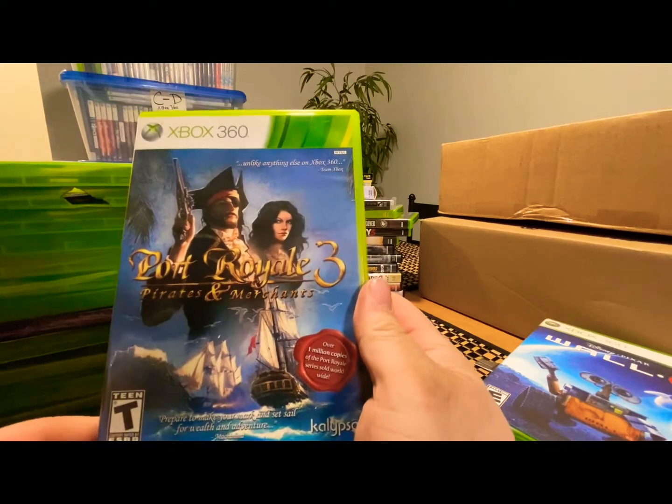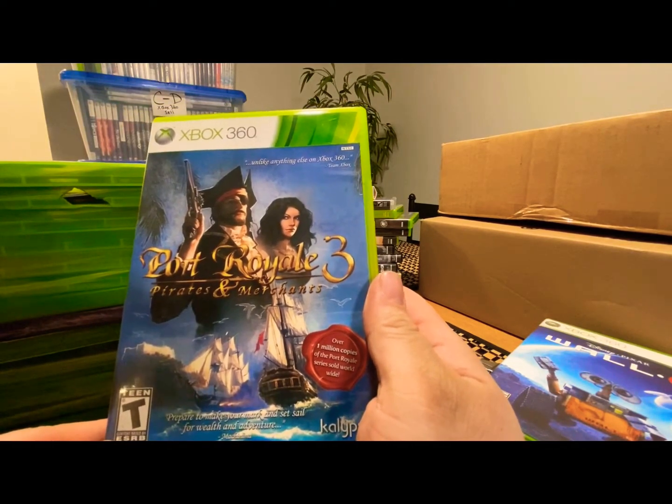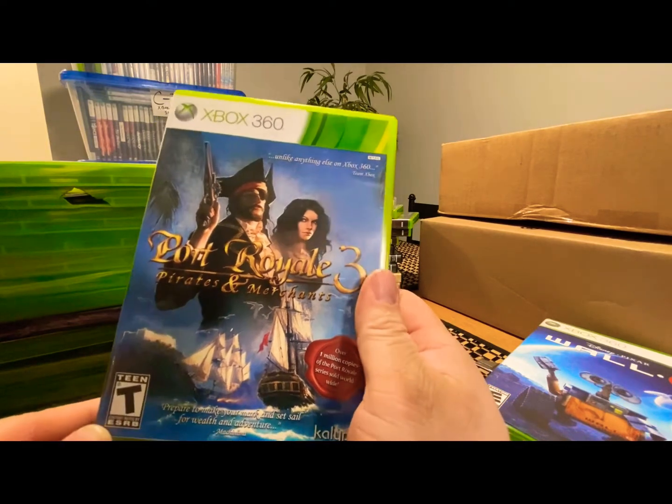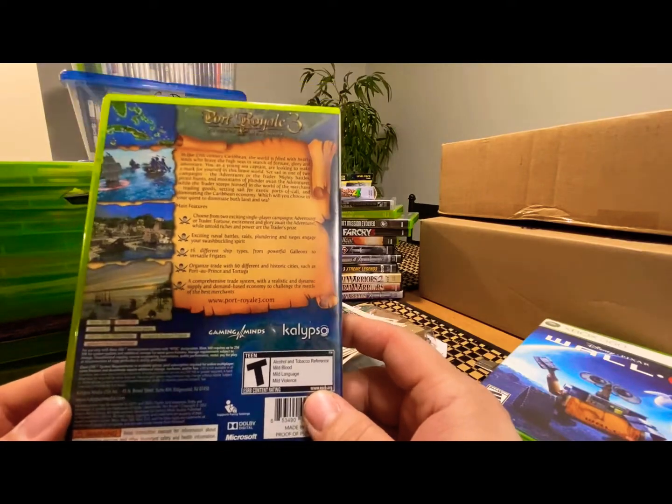Here's another one that was kind of a surprise — Port Royale 3. Never heard of it, but it's pirates and merchants. Gotta try that one out and see what it's about.